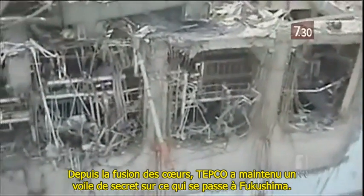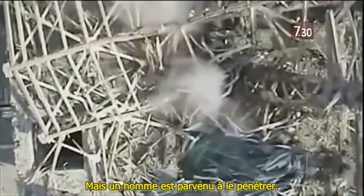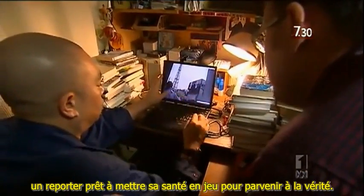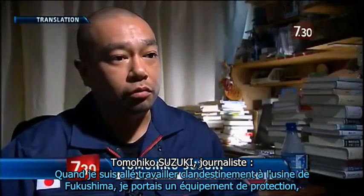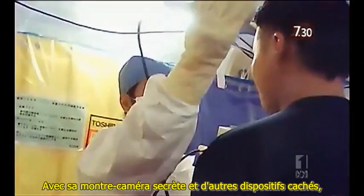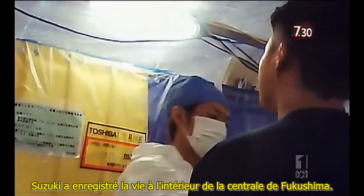Ever since the meltdowns, TEPCO has maintained a veil of secrecy over what's happening at Fukushima. But one man has managed to penetrate it. Tomohiko Suzuki is a rarity in Japanese journalism — a reporter prepared to put his health on the line to get to the truth. When I went undercover as a worker at the Fukushima plant, I wore protection gear. But over my sleeve, I wore this watch, which has a secret camera inside. With his secret camera watch and other hidden devices, Suzuki recorded life inside the Fukushima plant.